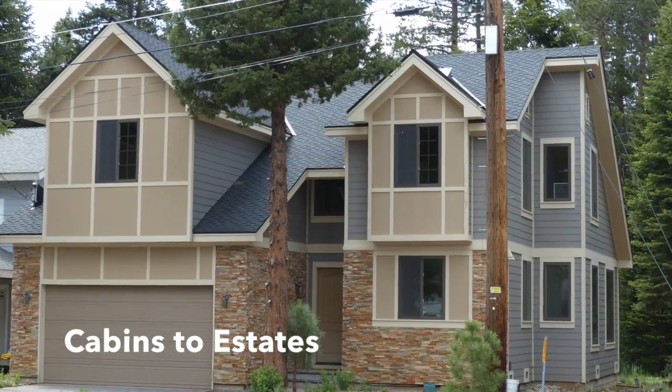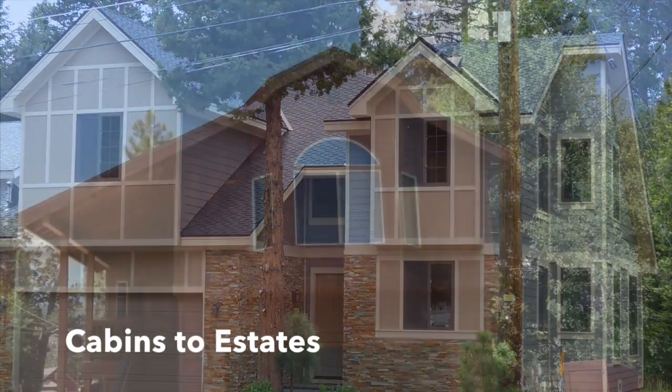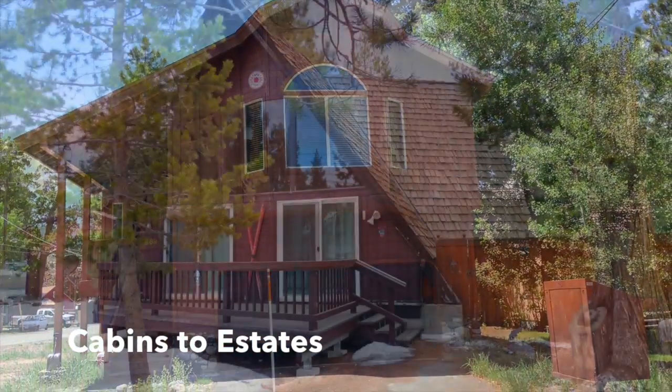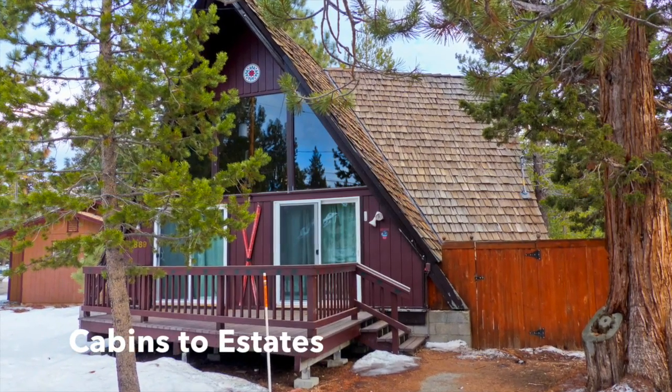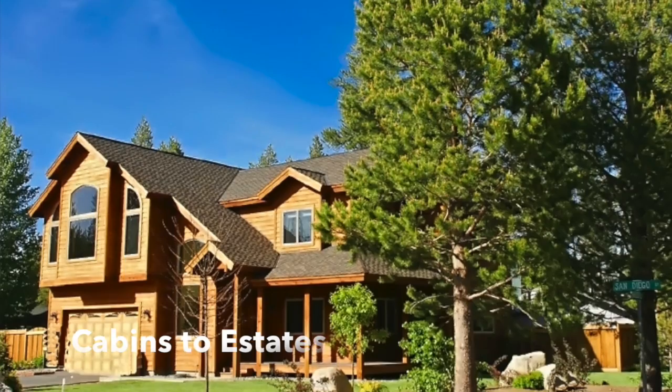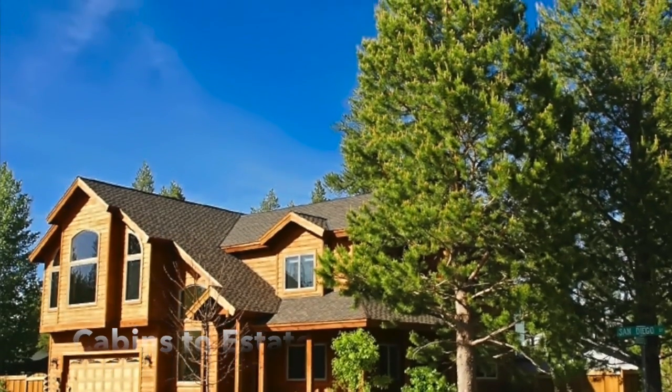Like most Tahoe neighborhoods, Myers has its share of older classic cabins and A-frames built when a plan was in place for a ski resort back in the 1960s. There are approximately 475 homes within the area with an average lot size of 6,000 square feet.